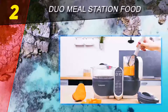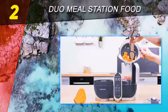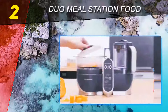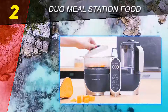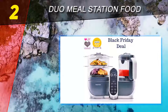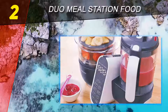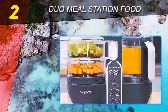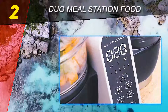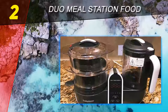At number 2 on this list: the Duo Meal Station food maker. New for this year, we got our hands on it in early January for some in-depth testing. It's a truly awesome and versatile top-rated baby food maker with some serious functionality. The Badabulle Duo Meal Station is the only baby food maker on this list that supports simultaneous and separate steaming and blending, allowing you to start steaming one food while blending another.